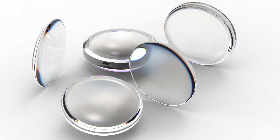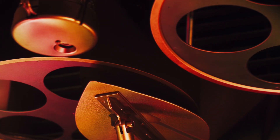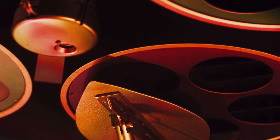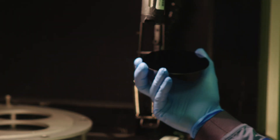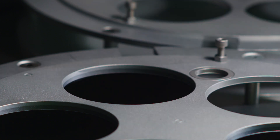Spherical, aspheric, in the visible, in the infrared. Plano surfaces, glass, germanium, silicon. We coat the components as well. To have our own coating plant means that we don't have to send the parts away, so our lead time can be reduced. We can supply a complete component from beginning to end.